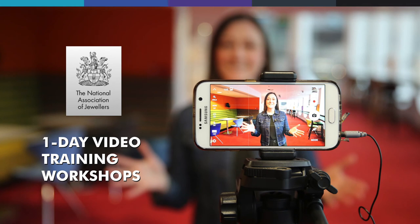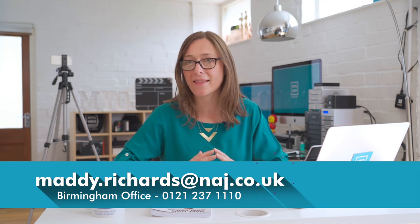You may have different customers for different products, so create a viewer profile for each one. Put the profiles somewhere visible and refer to them as you start to make your videos. At the end of this mini course, we'll be giving you details about the one-day video training workshops we're running in conjunction with the NAJ. On this workshop, we'll be teaching you filming techniques specific to the jewellery trade. Now you've got the tools to complete a viewer profile, you're better prepared to make an effective first video when you book your place on the workshop. To find out more, contact the marketing team at the NAJ.